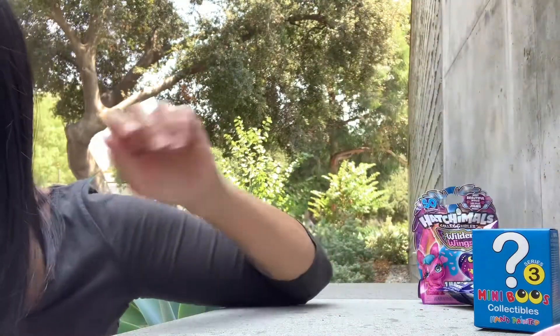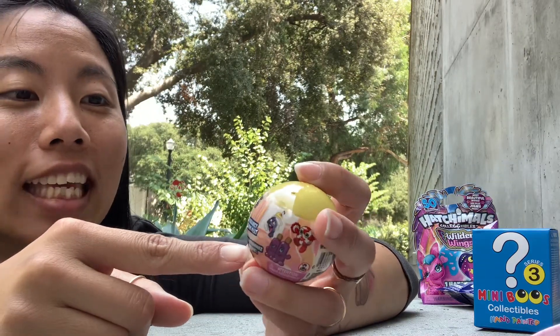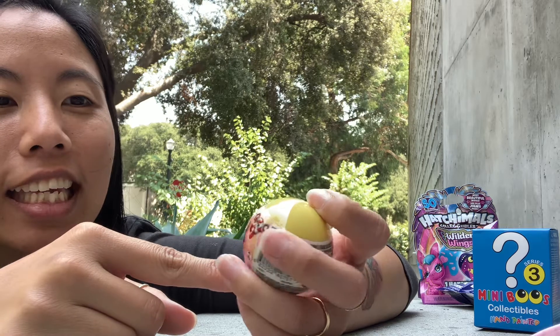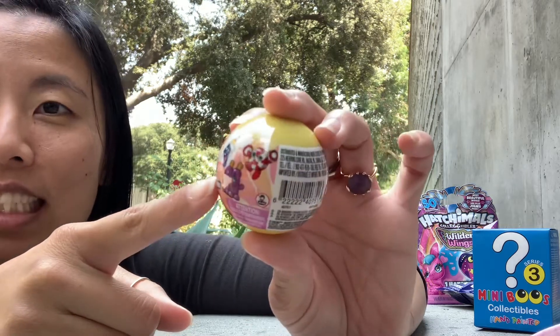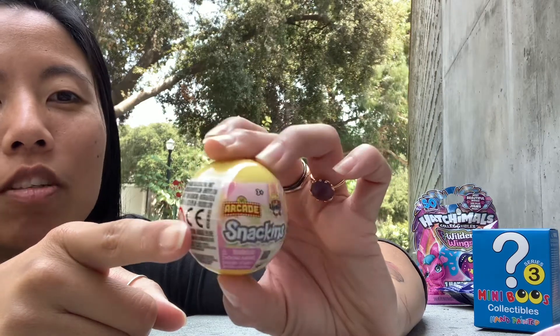These are Snackkins Arcade Snackkins, and there are different snacks that they could be. I love these — they remind me of little Shopkins. Really adorable.